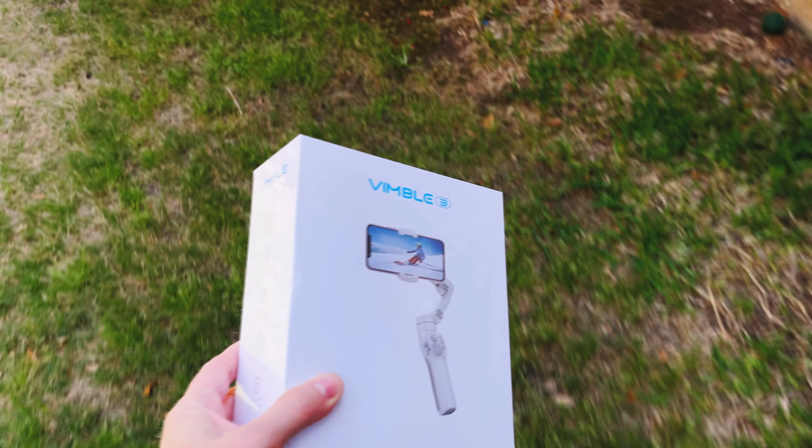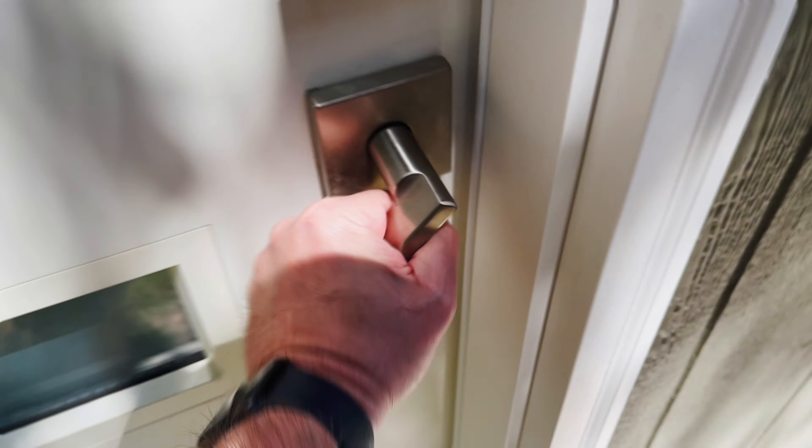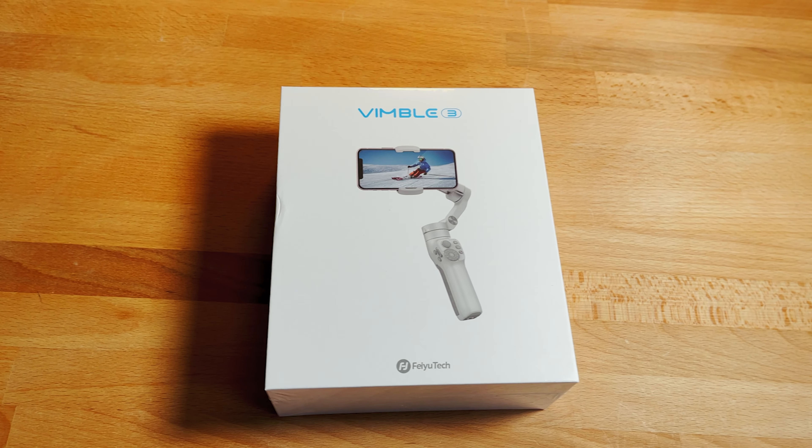Faiutech sent me their latest, greatest Vimble 3 Smartphone Gimbal. Let's go check it out.